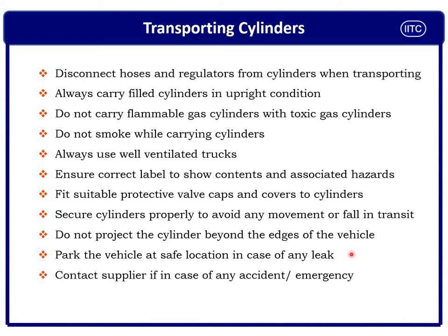If you find any suspicious leak from a compressed gas cylinder during road transport, park the vehicle in a safe location and immediately contact your supplier, manufacturer, or emergency response team so you can get timely emergency assistance.